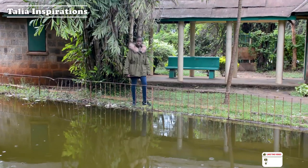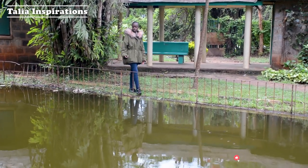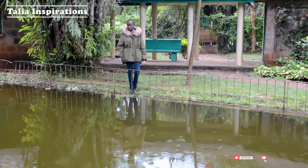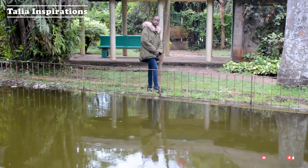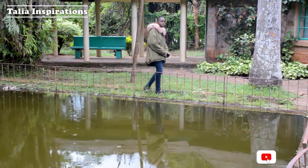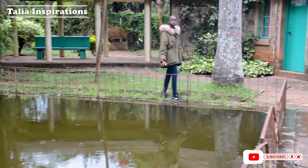So guys, there's also a fish pond found in City Park, and there are different kinds of fish species found in this pond. You can come with your family and have a great view of this pond — there's free space and also fresh air.